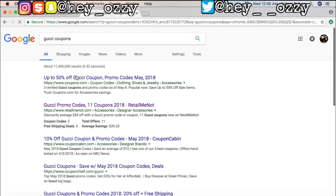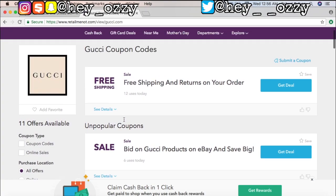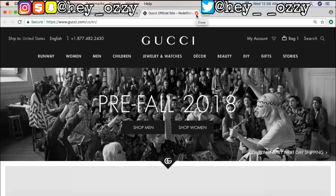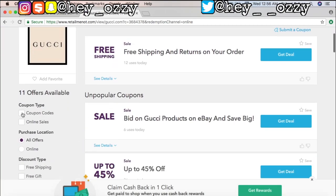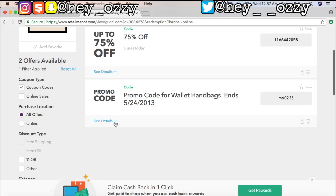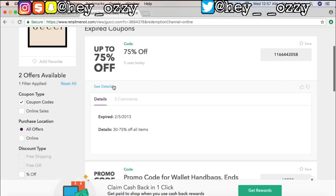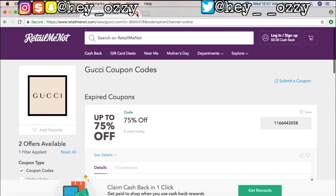Before we go ahead and do any of that, mama always told me to shop with a coupon. Let's not be crazy - we're gonna search Gucci coupons and see if there's anything we can do to get the price down a little bit. There's one that says free shipping. On the left side there are coupon codes - 75% off - but I gotta look at the details. This one expired in 2013, so it's clearly outdated. Hopefully the free shipping is actually available, but it's always good to check for coupons no matter how rich you are.